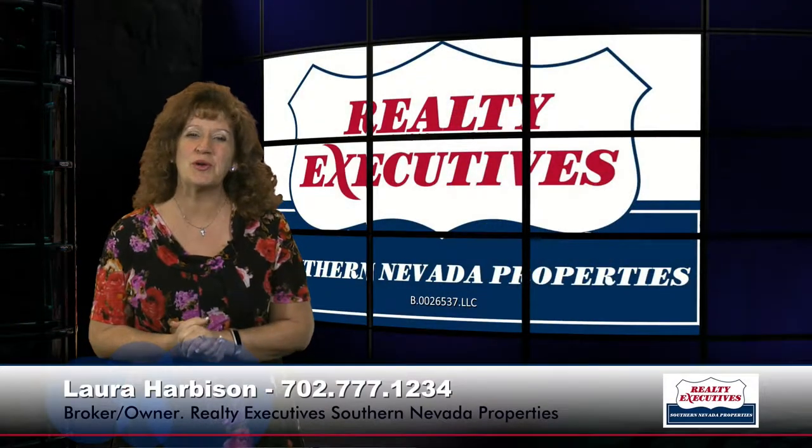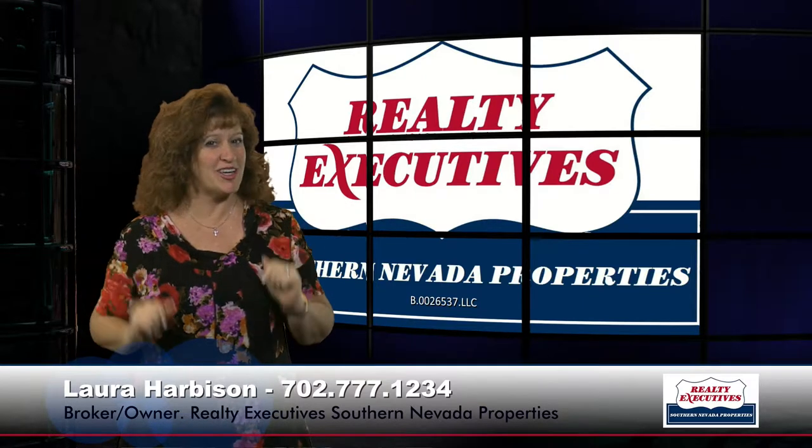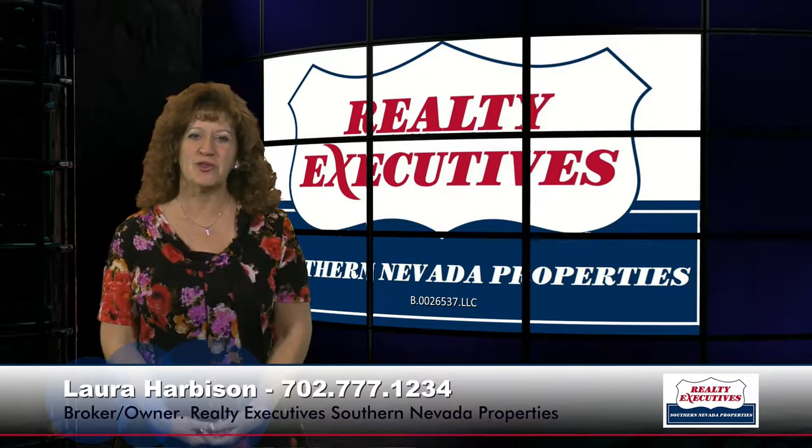Hi, I'm Laura Harbison, broker-owner of Realty Executive Southern Nevada Properties, and this is your executive tour. Today I'm here to take you on a tour of 2798 Sapphire Desert in Henderson, Nevada. This property is located in the community of Sun City Anthem, which is a 55-plus, age-restricted community. It's an upgraded Liberty floor plan, 2,200 square feet, two bedrooms plus a den, two baths, and an oversized two-car garage. This property sits on an elevated lot with mountain views and some city lights views as well. It's really beautiful — let's take a look inside.